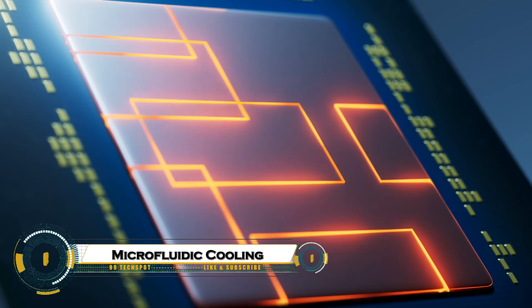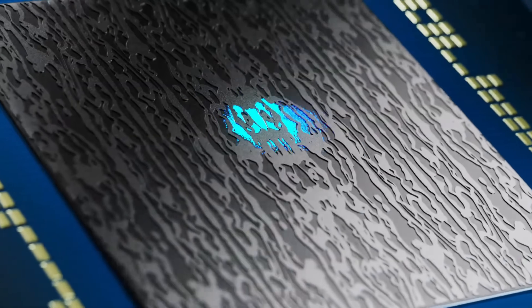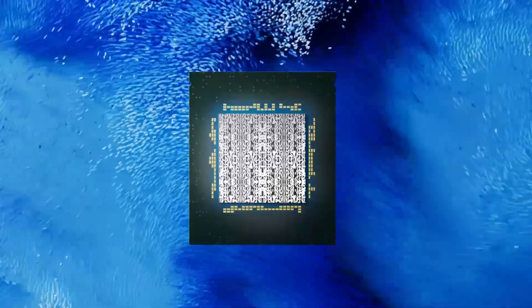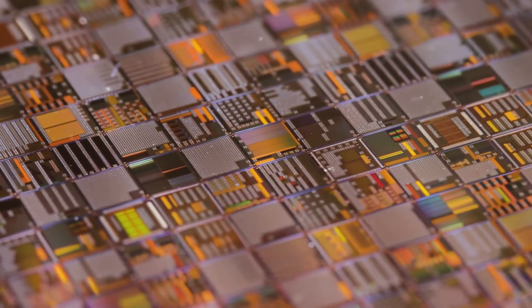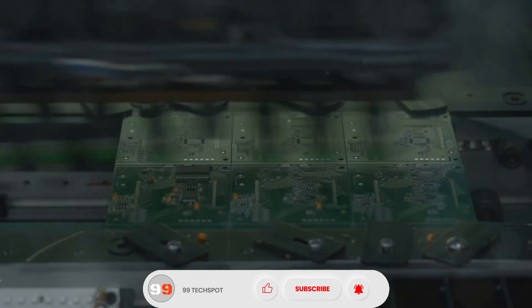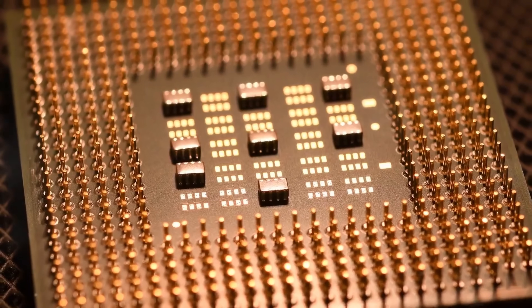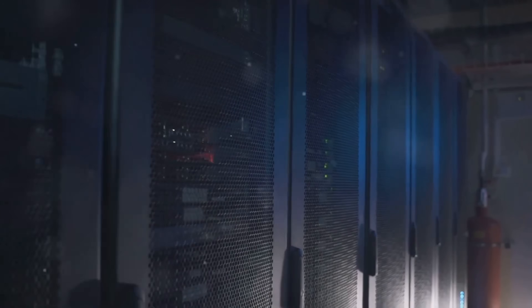Microfluidic cooling is an advanced technology that uses tiny channels, smaller than a millimeter, to circulate coolant directly over heat-generating components for highly efficient heat removal. By mimicking biological systems like blood vessels, it maximizes surface area contact and achieves rapid, uniform heat transfer with smooth, laminar flow, reducing thermal resistance.